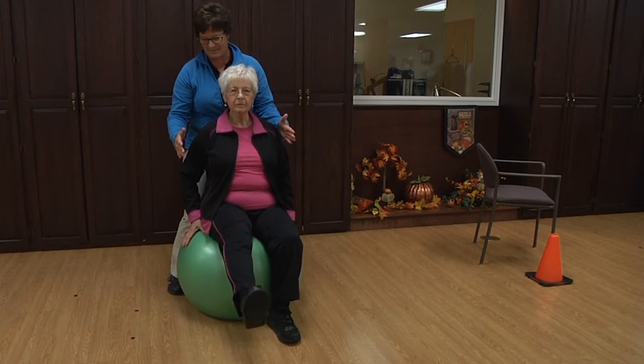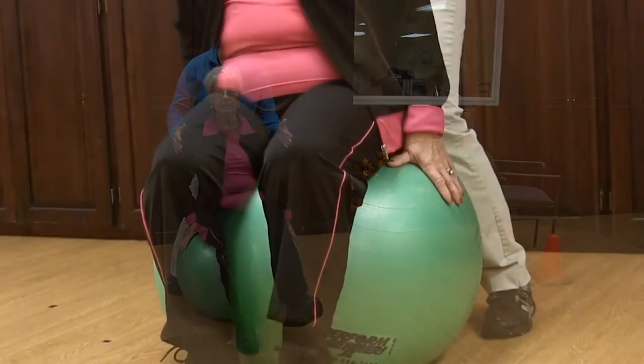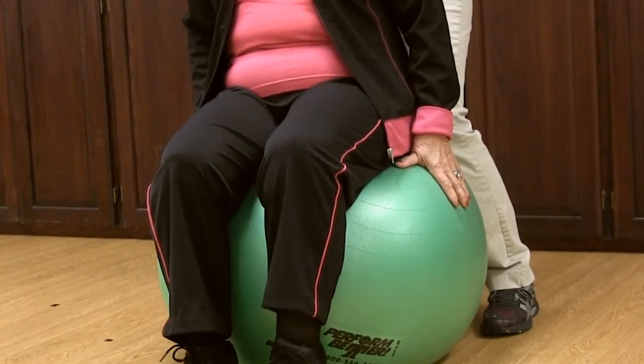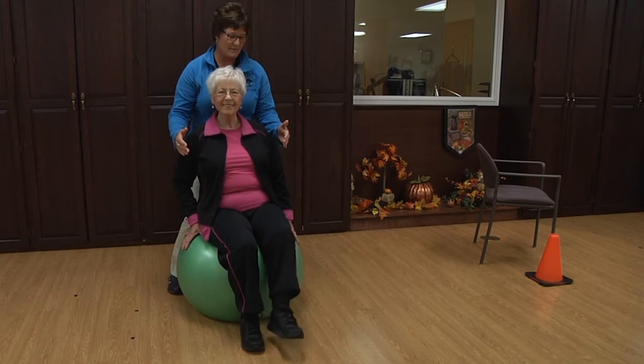Stability ball leg extensions: sit on a stability ball and maintain balance as you slowly extend one leg forward and hold for three to five seconds. Release and switch to the other side. This exercise assists in maintaining balance by engaging muscles throughout the whole body.